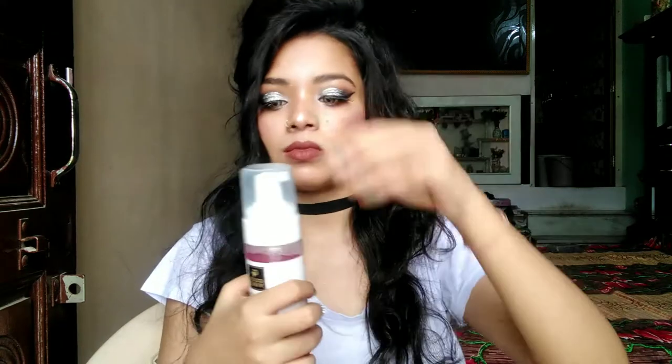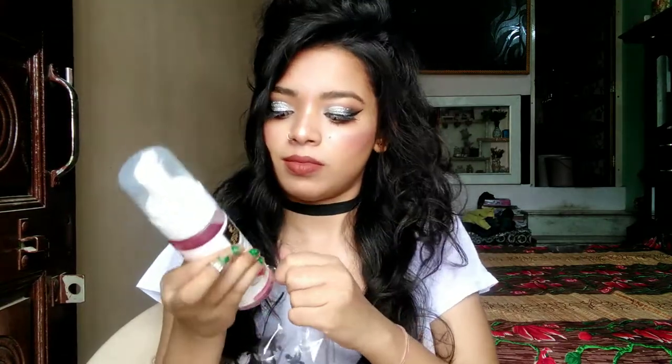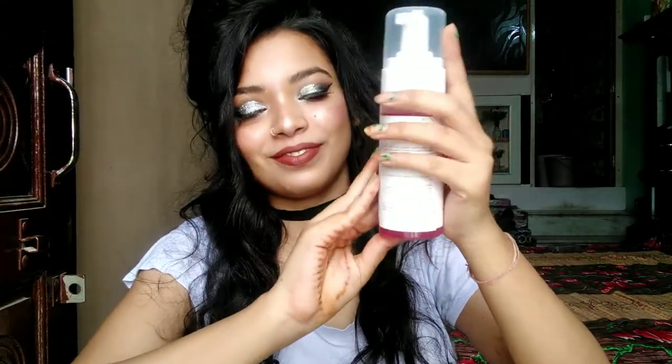The packaging is very amazing and very good. This face wash price is $189. I will give you a link in the description box so you can check and buy it.